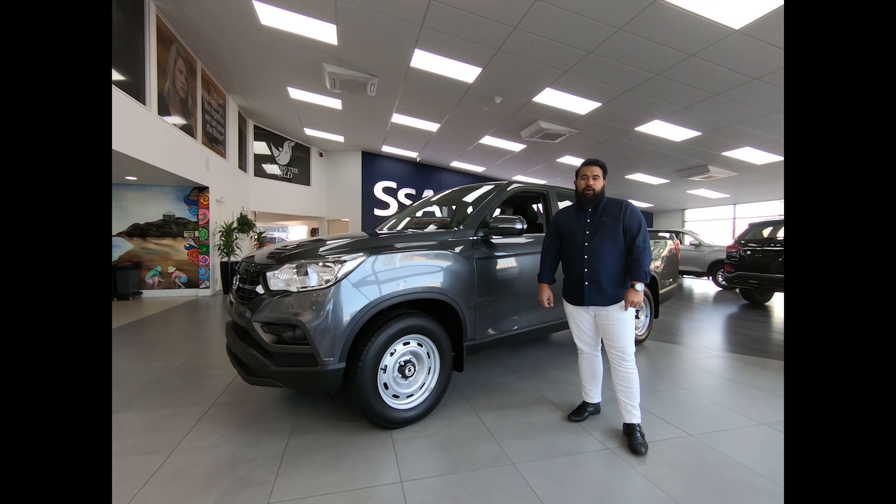The SsangYong Rhino comes in three specs. However, today I'm going to walk you through the entry-level petrol two-wheel drive.